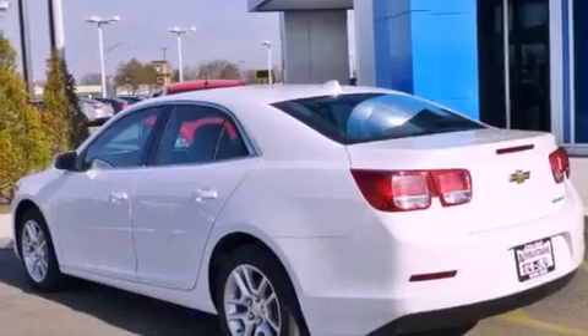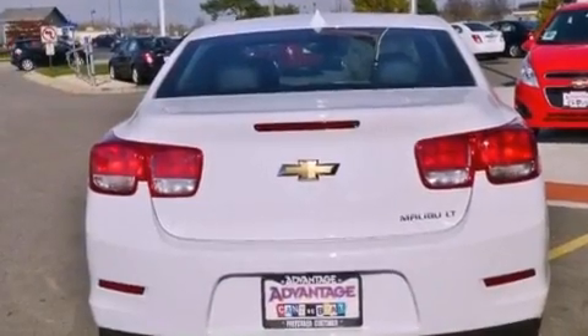Its top features and packages include the convenience package, a low tire pressure indicator, and a navigation system to help you get from point A to point B on time.